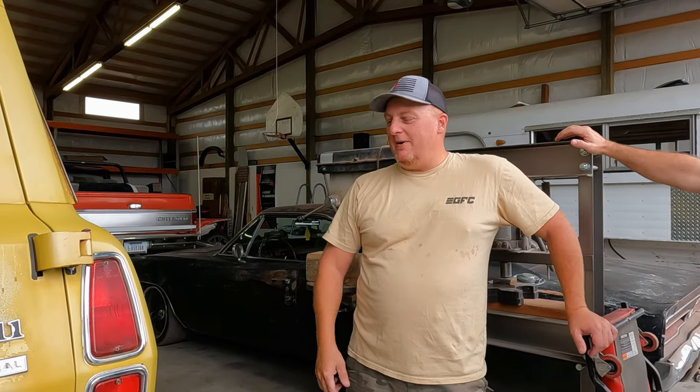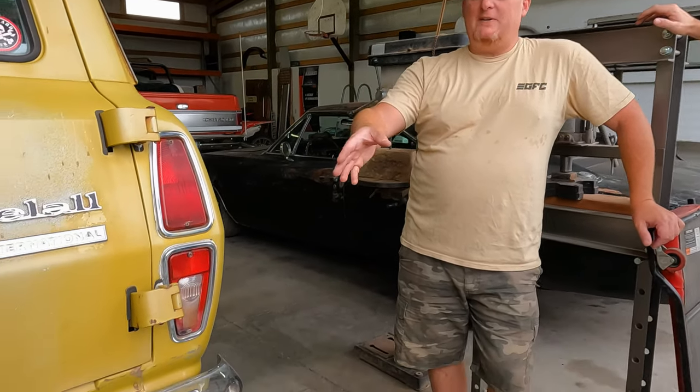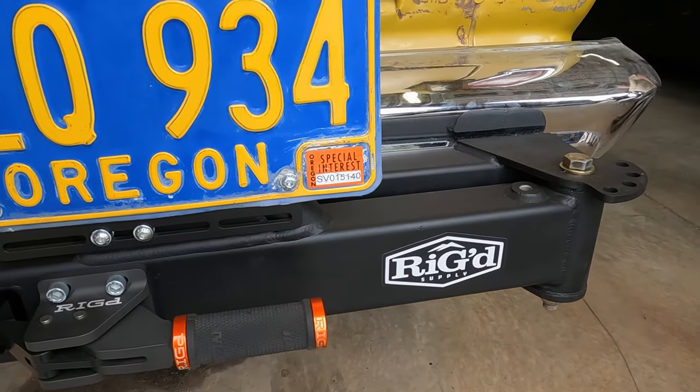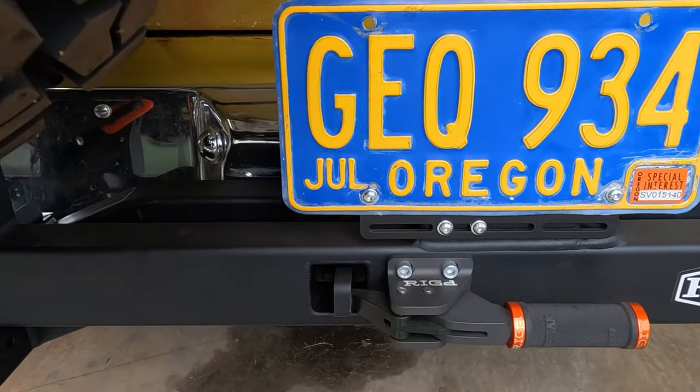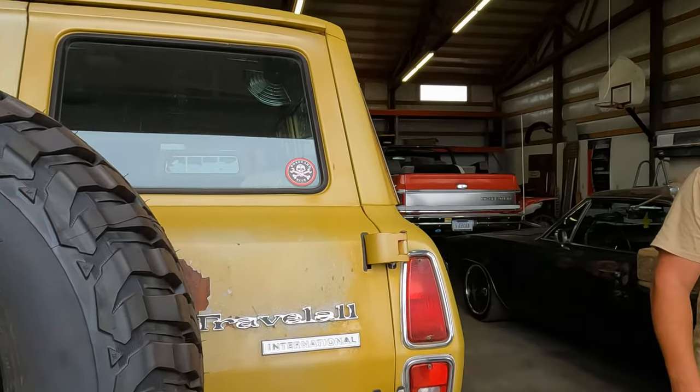That's why it has the bumper. We tore the bumper off eventually and put the regular bumper back on. Then Rigged, one of my affiliate sponsors and good buddies, built me the ultra swing for the back of this. It's just kind of evolved. I grew up in a Travel All — that's how this whole thing started. Kind of like with us with the OBS stuff.